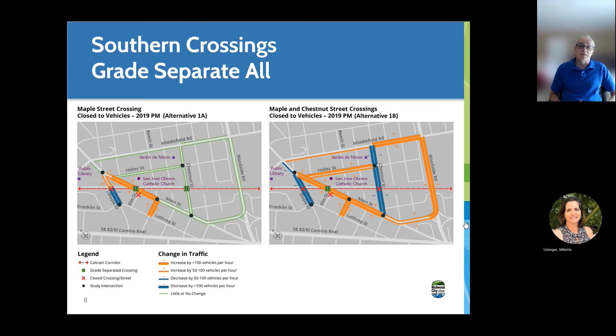With Alternative 1B, the effects are a little more widespread. We have the Maple crossing closed and a grade separation at Main. There's a diversion of traffic over to Woodside Road, onto Main Street, also onto Middlefield and Heller Streets. And there's a reduction in traffic on Chestnut and Maple because those two crossings are closed. This gives you an idea of the kind of traffic diversions you could expect. As I said, this is the worst case, and the likely end result would be less intensive than this.